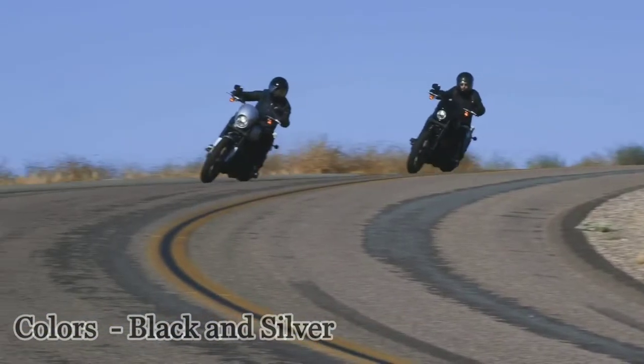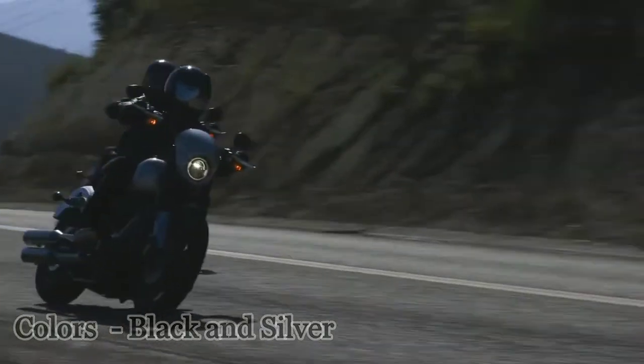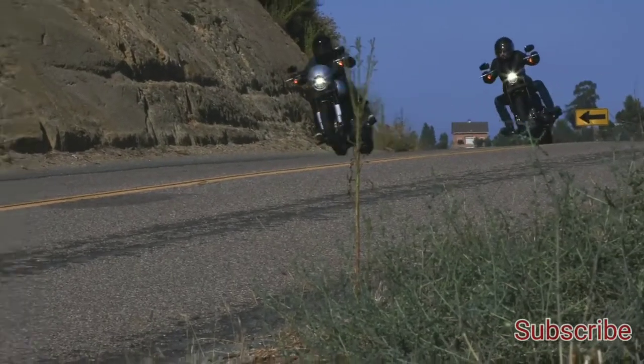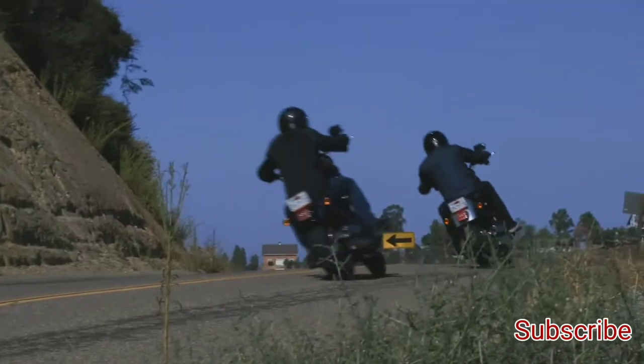The 2020 Harley Davidson Lowrider S is available in two color options: Vivid Black and Barracuda Silver. The aforementioned price of 14.69 lakh rupees is for the Vivid Black variant. Harley Davidson has not announced the price for the Barracuda Silver option yet.